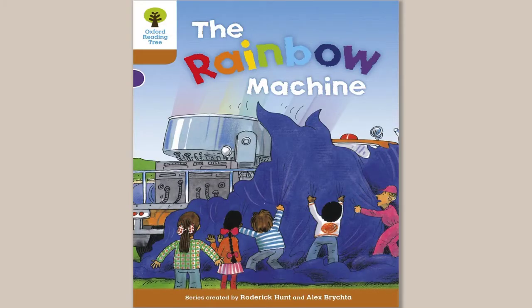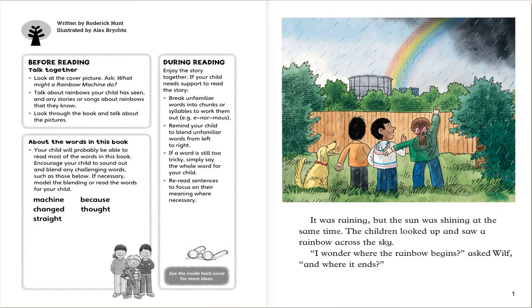Hi, today I'm going to read Rainbow Machine. Rainbow Machine. It was raining, but the sun was shining at the same time. The children looked up and saw a rainbow crossing the sky. I wonder where the rainbow begins and where it ends.